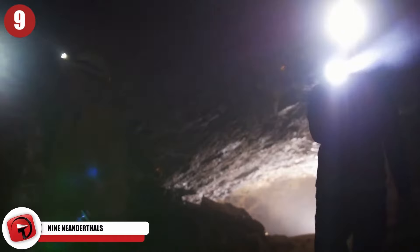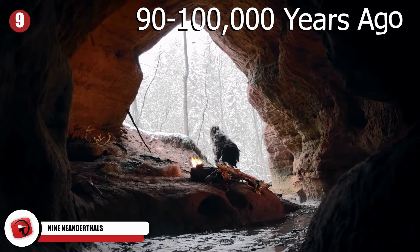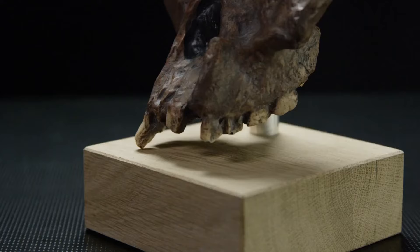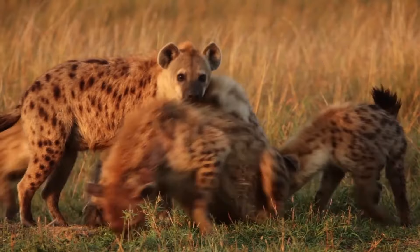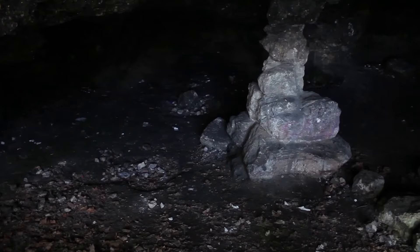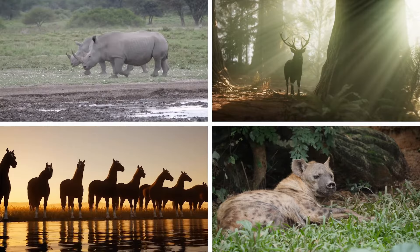Italy's cultural ministry announced that the remains of nine Neanderthals were found in a cave near Rome. One individual died between 90,000 and 100,000 years ago, and the eight others perished sometime between 50,000 and 68,000 years ago. Seven of them were adult males, one was an adult female, and one was a young boy. It appears as though several of them were hunted and killed by hungry hyenas who dragged the bodies back to their den. A collapse sealed off the cave for tens of thousands of years, preserving the remains inside.